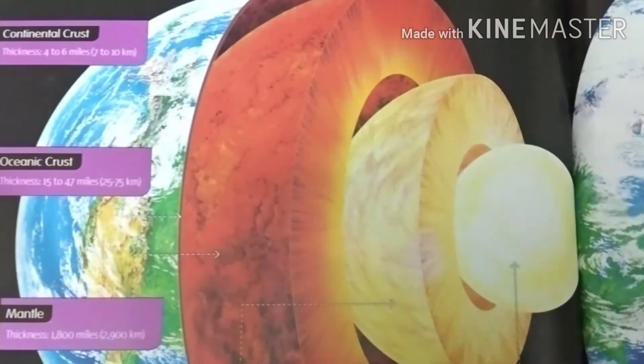Friends, do you know what is inside the earth? If you have not seen a picture, I'll show you. This is how it looks inside the earth. We have three parts — first is the continental crust, which has a thickness of around 4 to 6 miles.